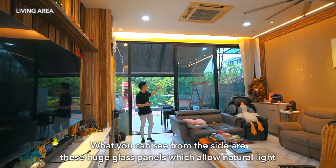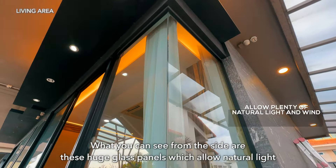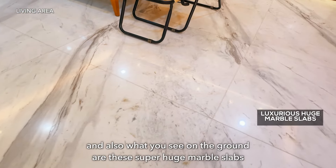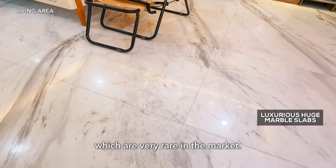Welcome to the living hall. What you can see from the side is this huge glass panel, which allows natural light to come into the living hall. And also what you see on the ground is this super huge marble slabs, which are very rare in the market.